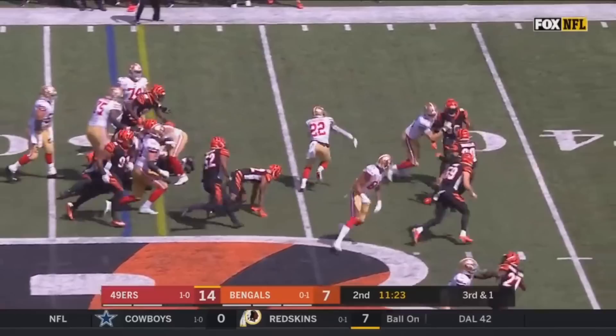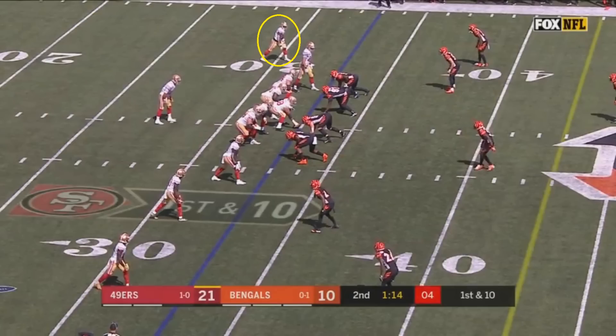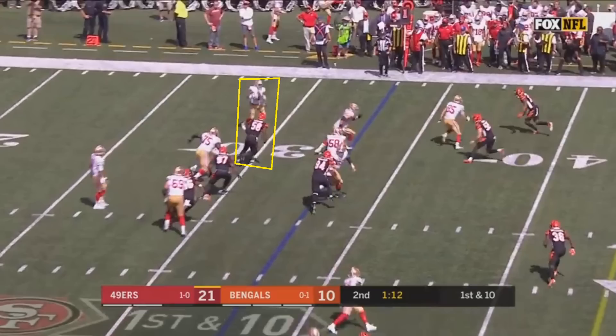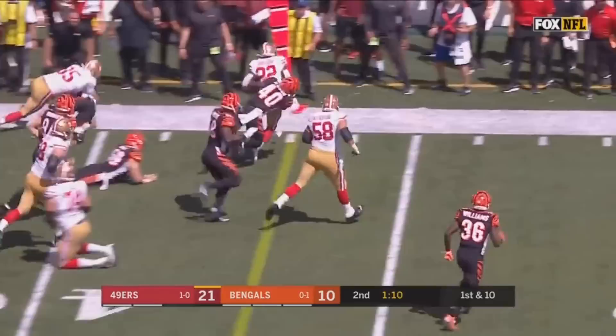Breeda also showed off his acceleration on this screen pass play. Garoppolo hits him out to the side, a receiver and left tackle go to block the two Bengals in the area, and Breeda just runs as fast as he can. However, a defensive lineman reads the play well and gets in Breeda's way right at the snap. Breeda doesn't have the luxury of waiting for his blockers — he has to run full speed and change directions at top speed, which is not easy. He's still able to outrun everybody and pick up the first down.